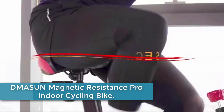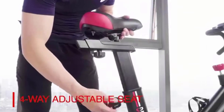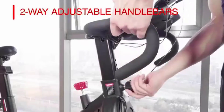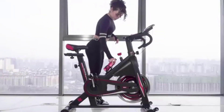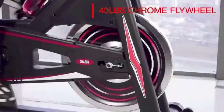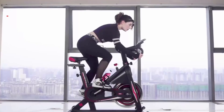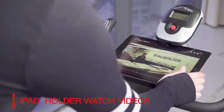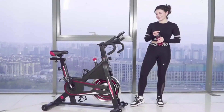Finally at number 1: the DMASUN MAGNETIC RESISTANCE PRO INDOOR CYCLING BIKE. This is a top-quality exercise bike designed for intense workouts, with a weight capacity of 350 pounds to accommodate users of various sizes. The bike features a comfortable seat cushion for a pain-free experience during long rides, and a multi-grip handlebar that allows for versatile hand positions catering to different riding styles. The heavy flywheel offers smooth and consistent pedaling motion, simulating a real outdoor biking experience. This upgraded version is equipped with magnetic resistance providing adjustable intensity levels to suit your fitness goals.